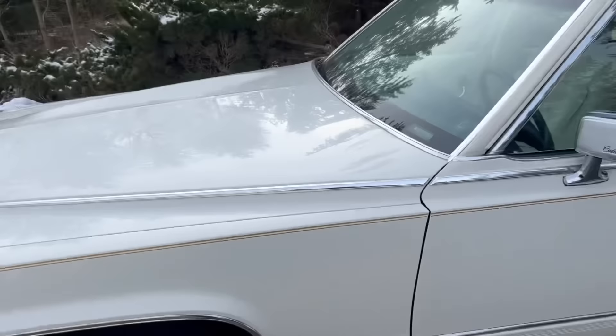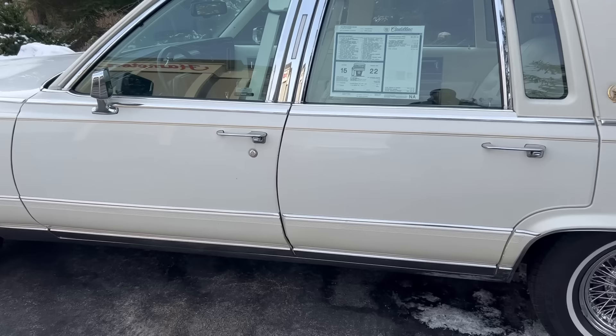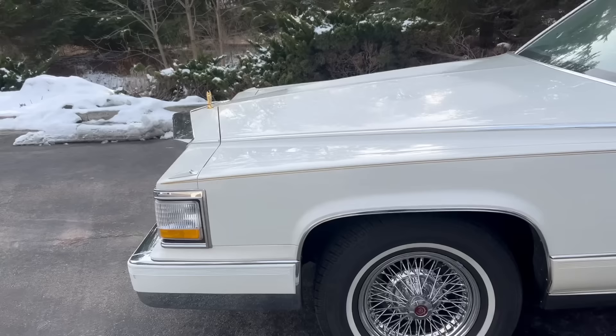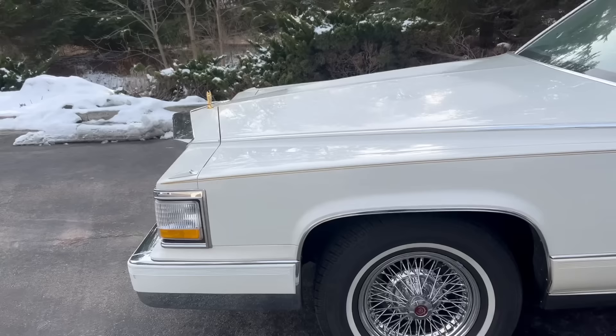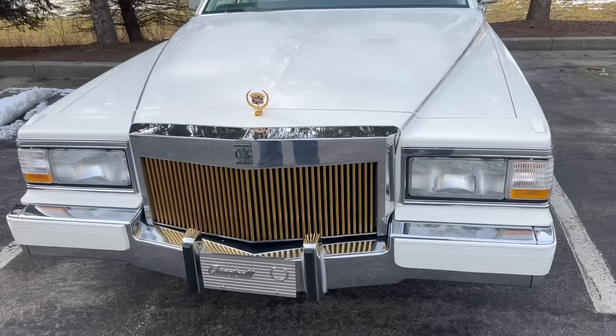So what we have here is a 1991 Cadillac Brougham D'Elegance, 5.7 liter car, triple white car. I actually call this quadruple white because it's got the white lower cladding on it. This car was dolled up by the selling dealer who is actually still in business today — you can see it right on the front plate there — Quantrell Cadillac. They are in Kentucky.